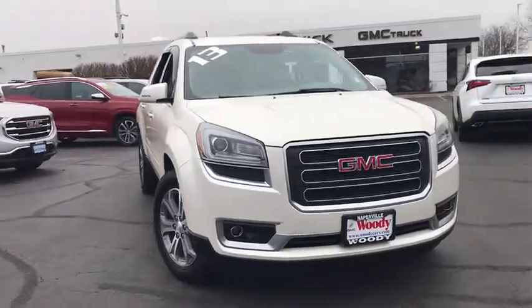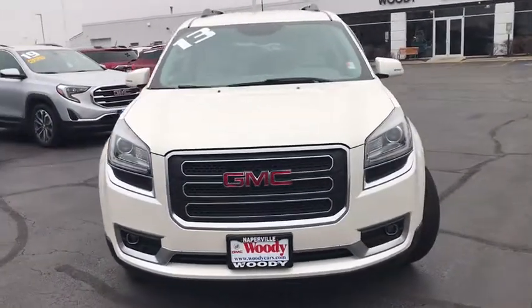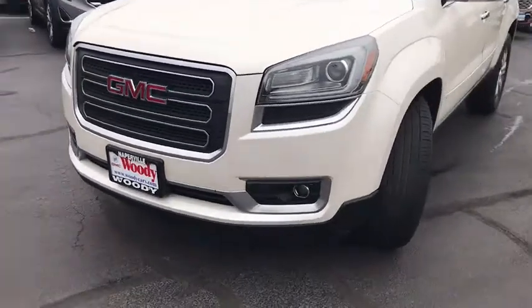Looking for the right vehicle? Check out the 2013 GMC Acadia. The GMC Acadia is great capability coupled with exceptional safety.